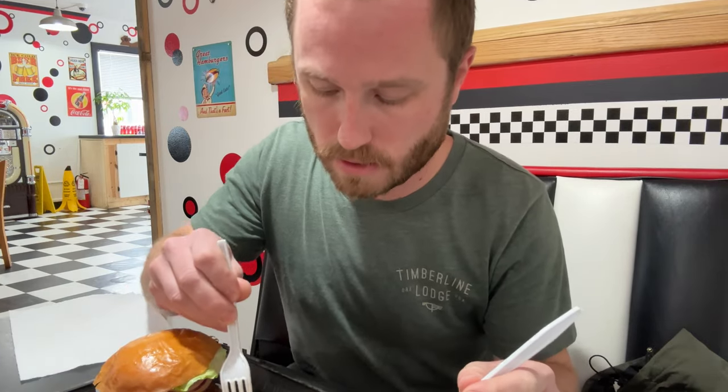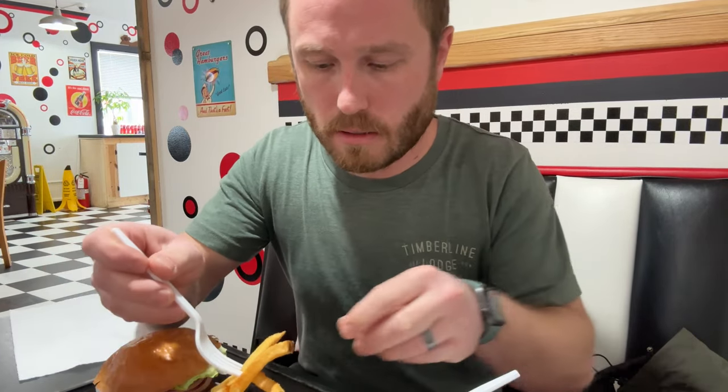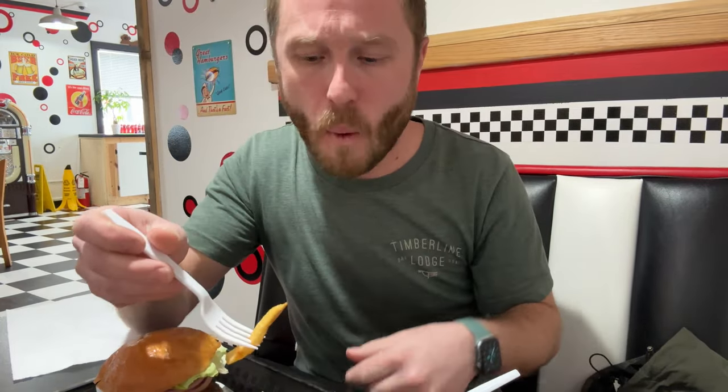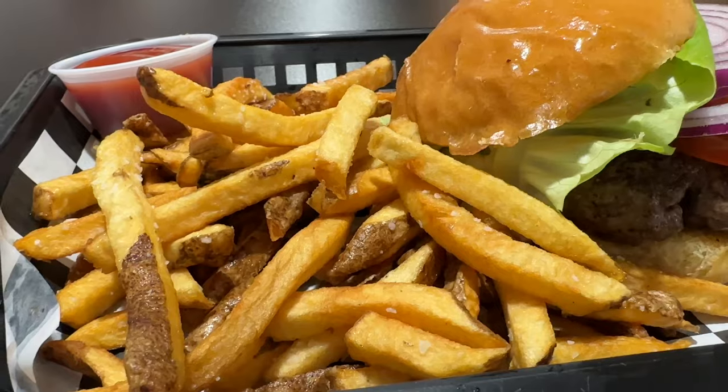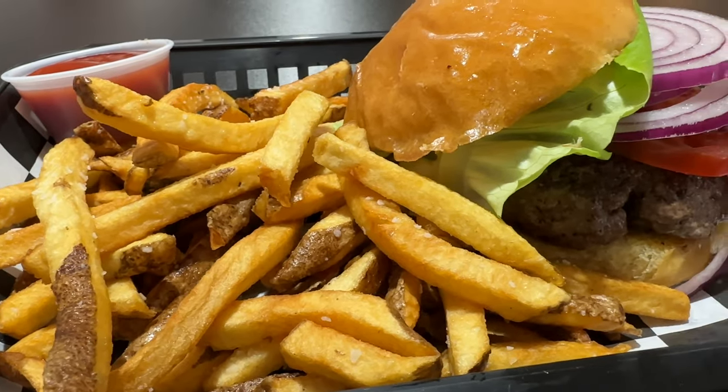These fries look super good. Really well done.